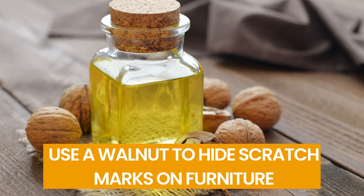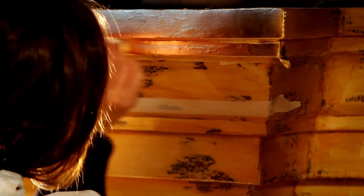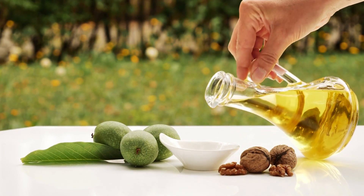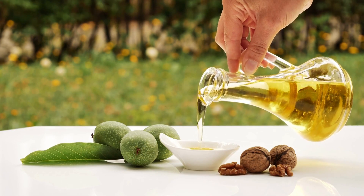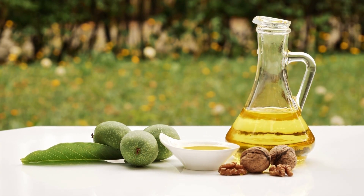Number 15: Use a Walnut to Hide Scratch Marks on Furniture. Do your wooden furniture pieces have some scratches? By applying a walnut to them, you can conceal them. Walnut's natural oils seep into the wood, making them useful for covering up minor dings in your furniture.